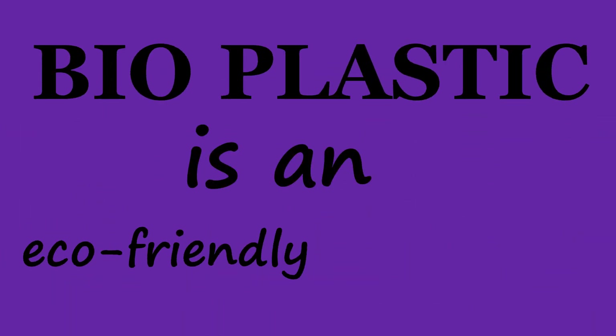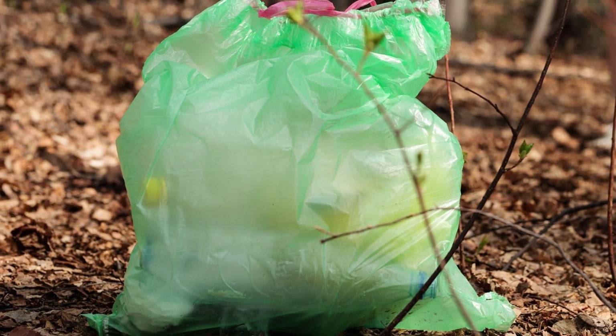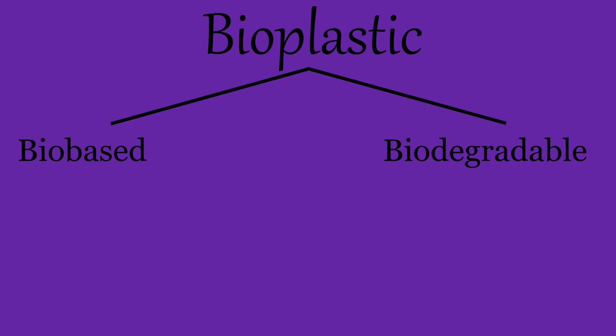If you've ever wondered whether bioplastic is an eco-friendly alternative to traditional plastic, you'll find out the answer in this video. First, let's understand what bioplastic means. It's often misunderstood that bioplastics are always biodegradable, but that's not always the case. A material could be called a bioplastic if it is either biobased or biodegradable, or if it features both properties.